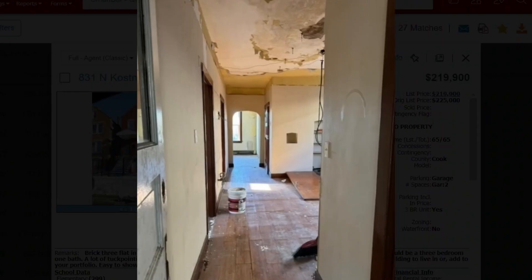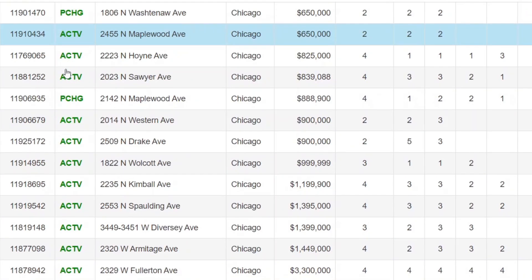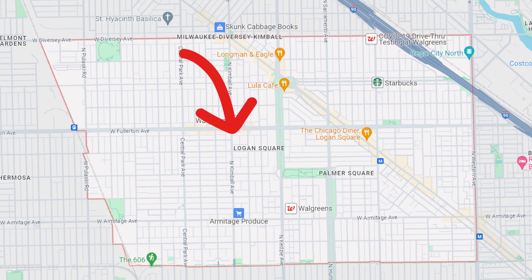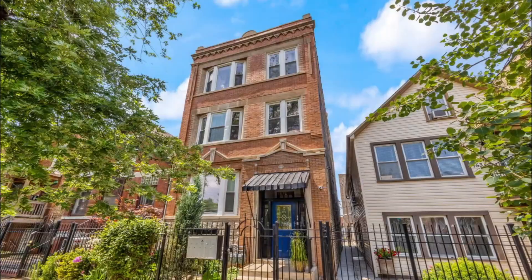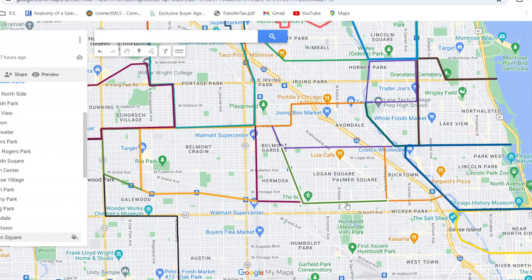From the most expensive properties to properties that need a little love, we're going to take a look at real estate in different neighborhoods in Chicago to see what real estate is really selling for. Welcome to part five of this video series. Today we're going to take a look at the Logan Square and the Humboldt Park neighborhoods, looking at all property types including single family homes, townhomes, condos, and two to four unit properties.